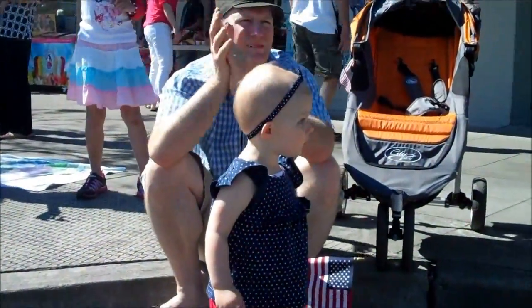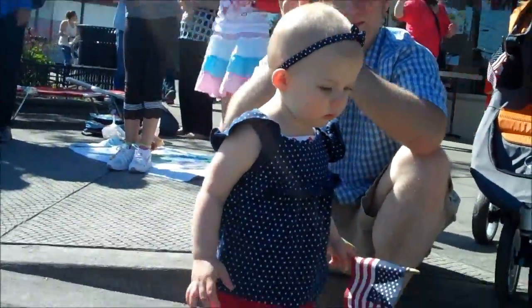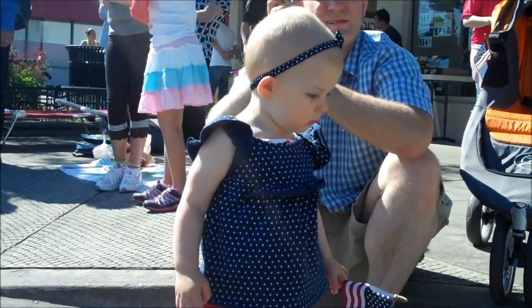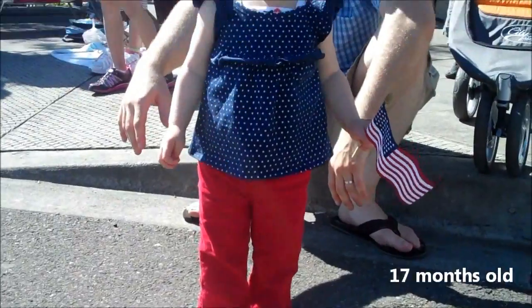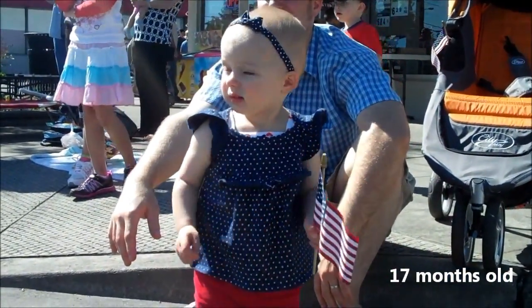This is Scarlett's outfit for 4th of July. We're at a parade. She's got a blue top on with little stars, the red cords that I got from the consignment event, white shoes, and a headband and a flag to accessorize.